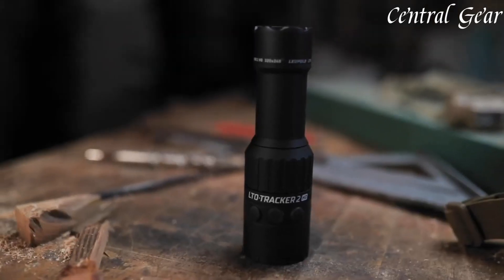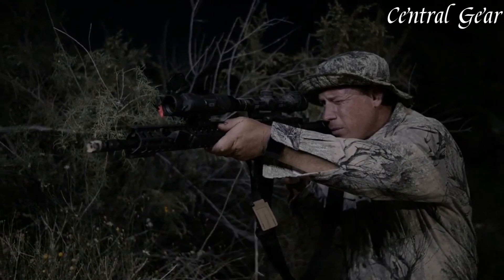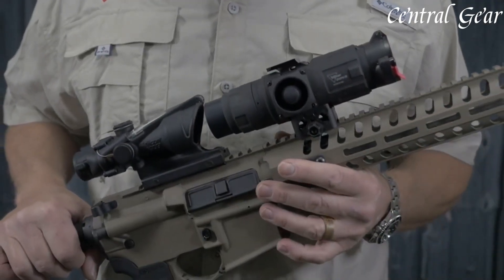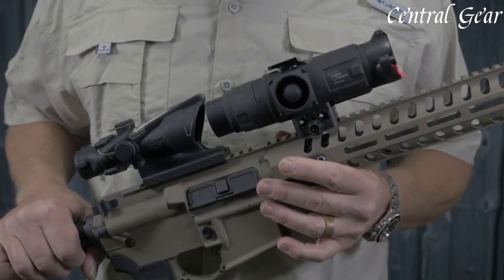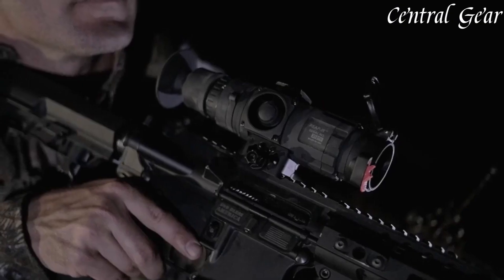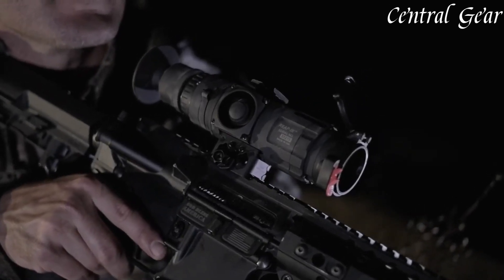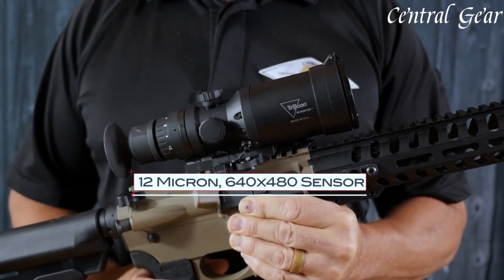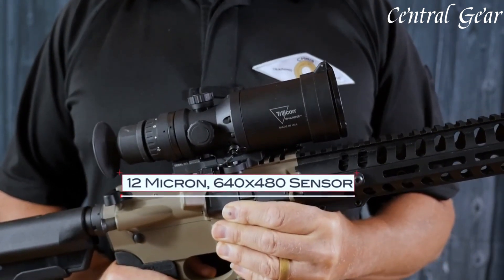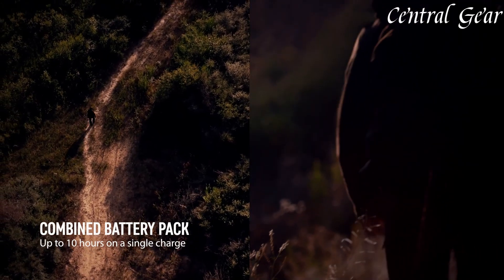Thermal scopes provide advanced night vision and target detection by capturing heat signatures, making them essential for low-light and nocturnal activities. Equipped with high-resolution sensors and digital displays, these scopes offer clear, detailed images regardless of lighting conditions. Ideal for hunting and tactical operations, thermal scopes enhance your ability to identify and engage targets with precision and confidence. Links to all the products mentioned in this video can be found in the description below. Now let's get started.